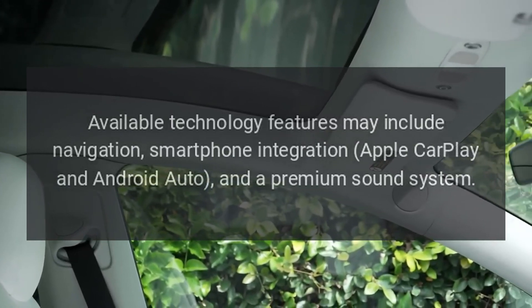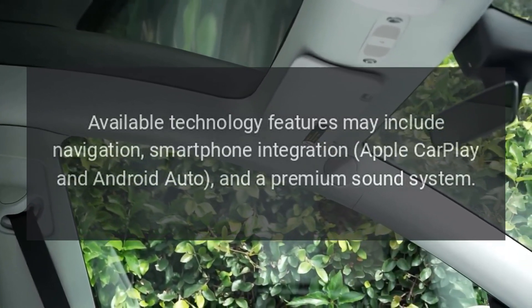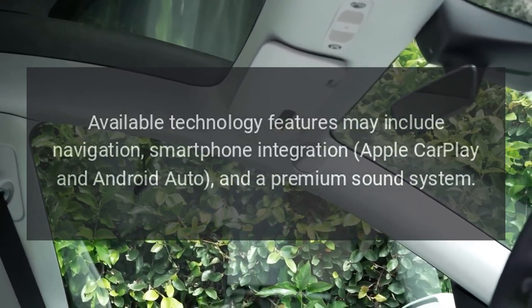Available technology features may include navigation, smartphone integration, Apple CarPlay and Android Auto, and a premium sound system.